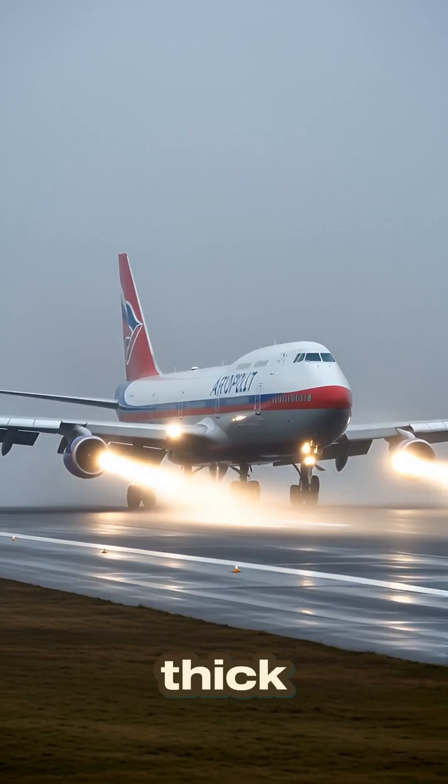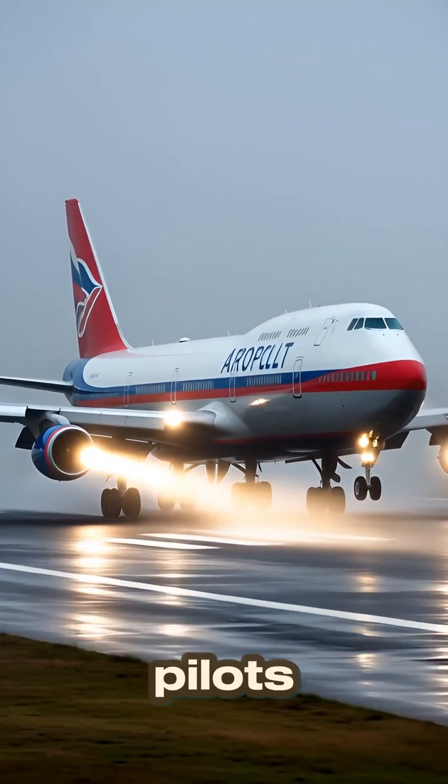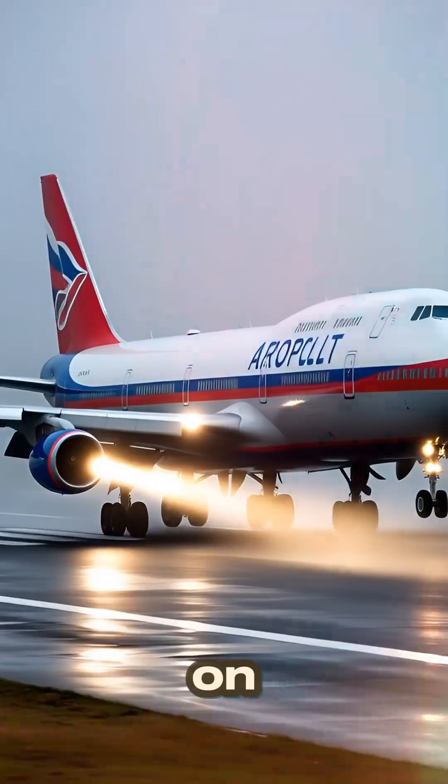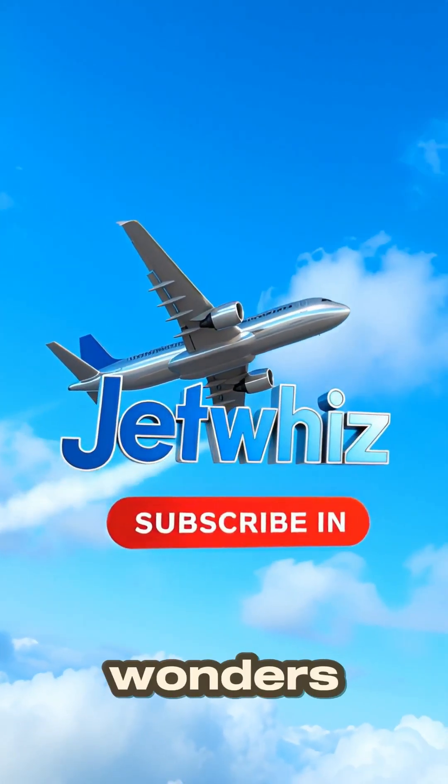So next time you land in thick fog and see nothing out the window, remember your pilots don't need to. They're flying on invisible highways in the sky. Follow Jet Whiz for more aviation wonders!